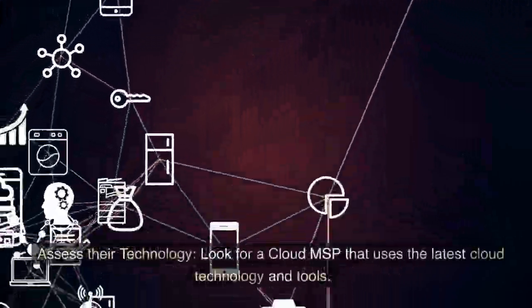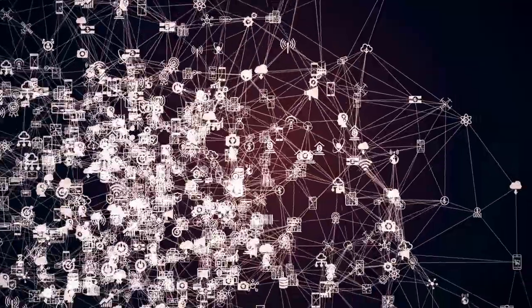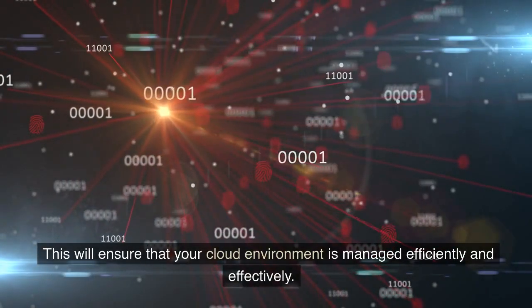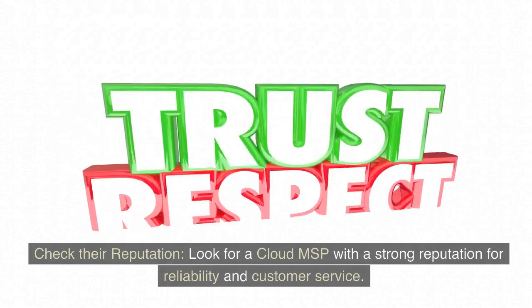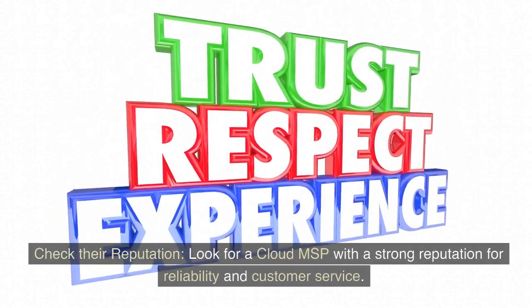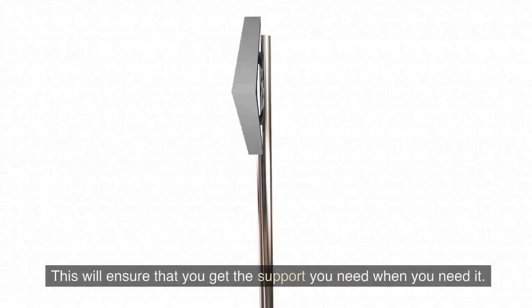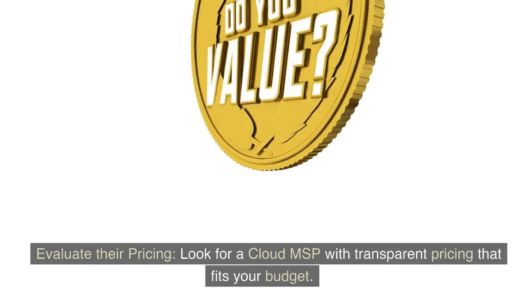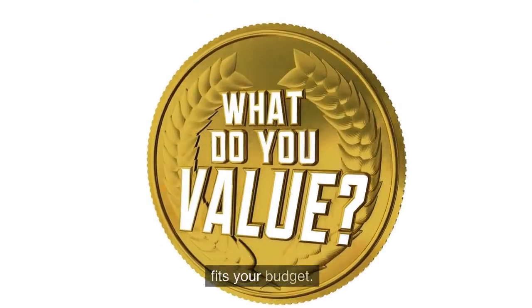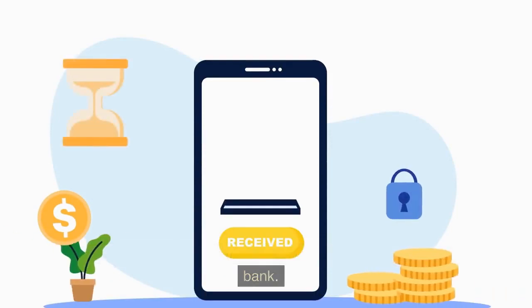Assess their technology: look for a Cloud MSP that uses the latest cloud technology and tools. This will ensure that your cloud environment is managed efficiently and effectively. Check their reputation: look for a Cloud MSP with a strong reputation for reliability and customer service. This will ensure that you get the support you need when you need it. Evaluate their pricing: look for a Cloud MSP with transparent pricing that fits your budget. This will ensure that you get the support you need without breaking the bank.